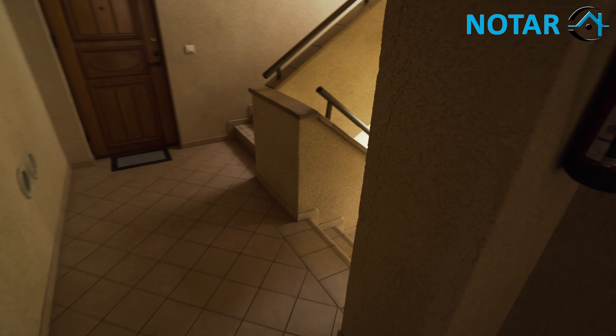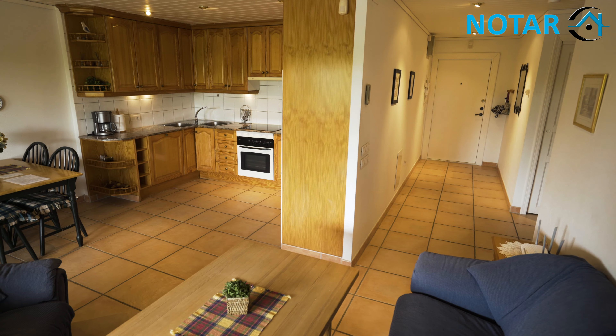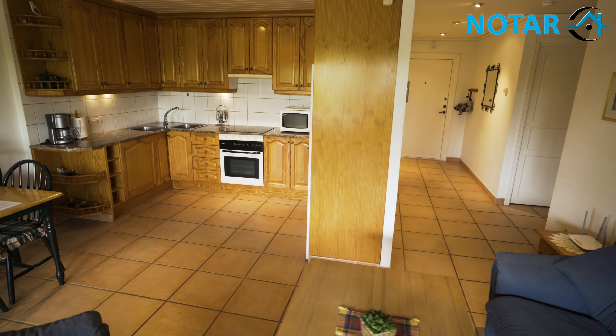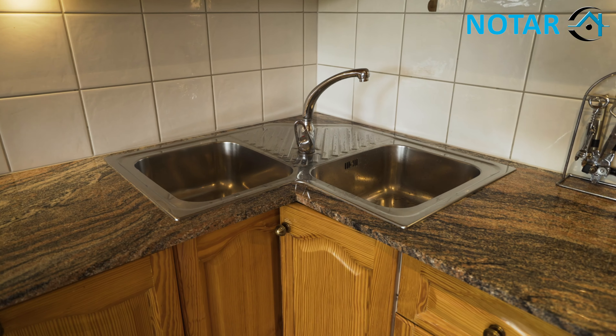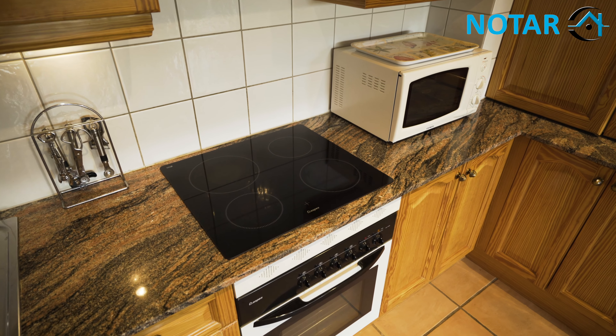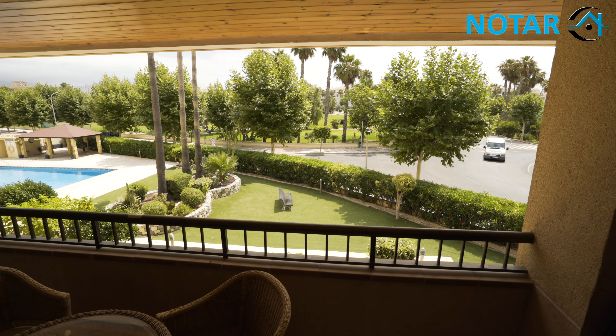The apartment today is on the first floor, also served by lift. This is a well-built block, constructed to high standards by Norwegian builders. There is a fitted kitchen with granite work surfaces and a halogen hob. A magnificent living room with views of the Golf Driving Range.